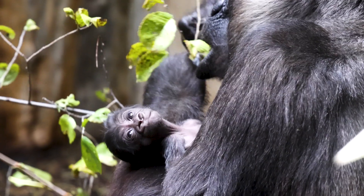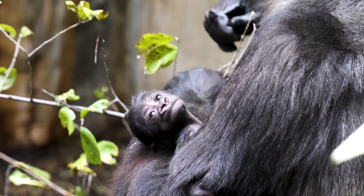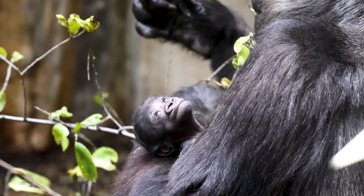This is our first baby in the 139-year history of Cleveland Metro Park Zoo, so we are beyond excited about this birth. The baby was born on Tuesday, October 26th at 8:40 a.m.